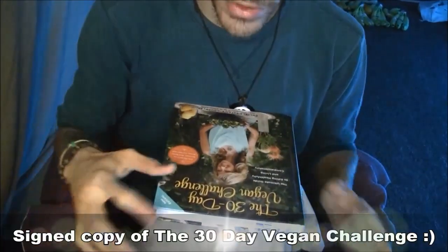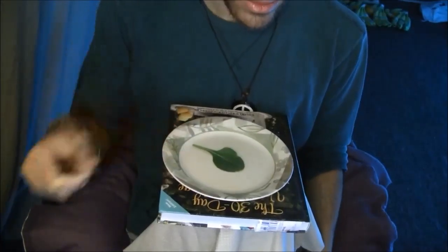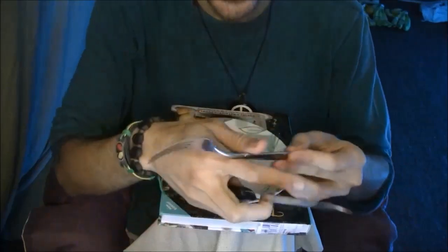Hey guys, it's Andy, and you guys have been requesting me to make this video for a very long time and I've been putting it off. It's finally here - what I eat in a day. I'm here to show you guys what I'm going to eat for dinner at least. I have a dirty day vegan challenge, by the way. So we're just going to get started.